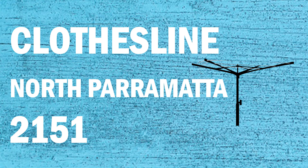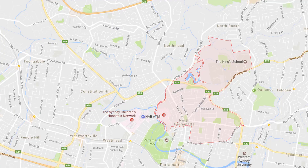If you're looking for a new clothesline or washing line in the North Parramatta area of Sydney, Lifestyle Clotheslines can help. We service the full North Parramatta area and offer a supply only or a supply and installation service if you need help with installing your new clothesline or washing line.